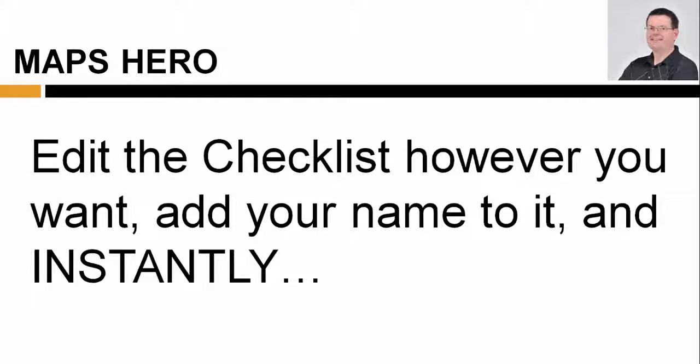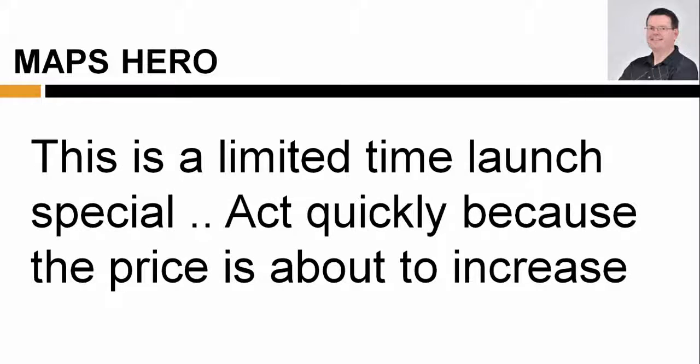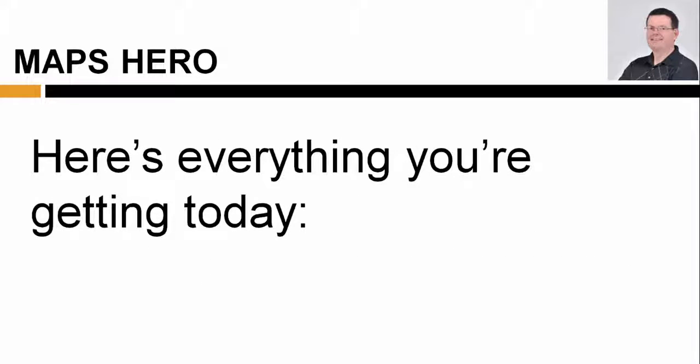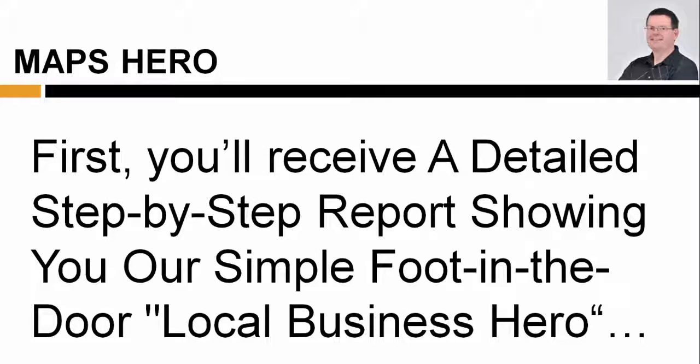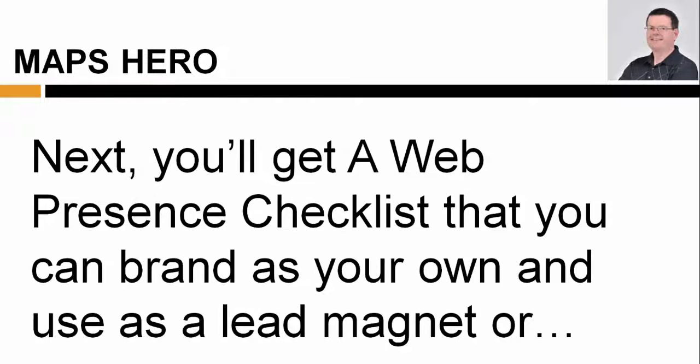Edit the checklist however you want, add your name to it, and instantly establish your credibility as a local business online marketing expert. This is a limited-time launch special, so act quickly because the price is about to increase. Here's everything you're getting today. First, you'll receive a detailed step-by-step report showing your simple foot-in-the-door local business hero strategy that you can use to bank $200 to $500 and convert local business owners into long-term clients for your services.